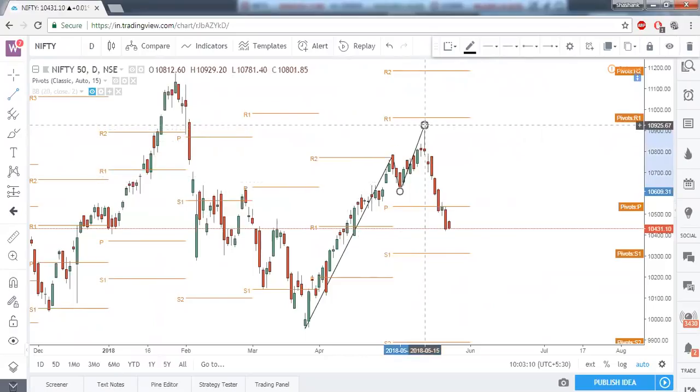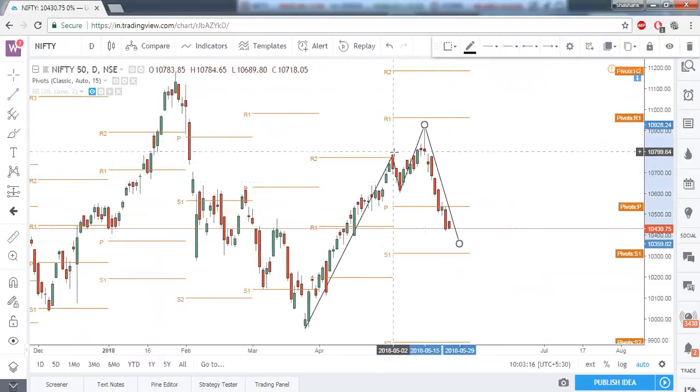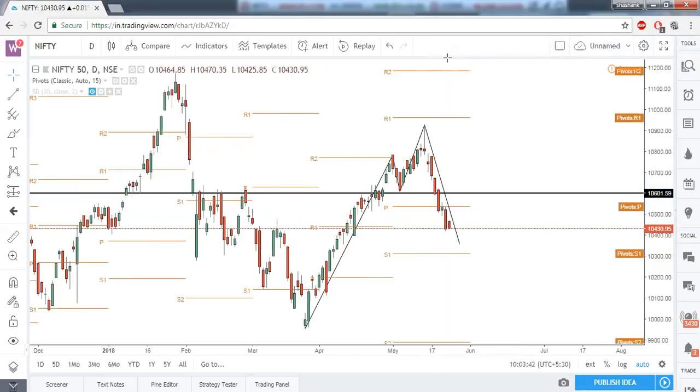This was the second top. Our first target was the difference between the high of the first top and its neckline, which came to around 150 points. So from 10,600, our target was somewhere around 100 points down and we are still 17 points away from our first target.